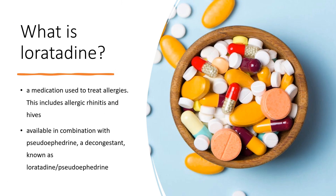Loratadine, sold under the brand name Claritin among others, is a medication used to treat allergies. This includes allergic rhinitis and hives. It is also available in combination with Pseudoephedrine, a decongestant, known as Loratadine/Pseudoephedrine. It is taken orally.